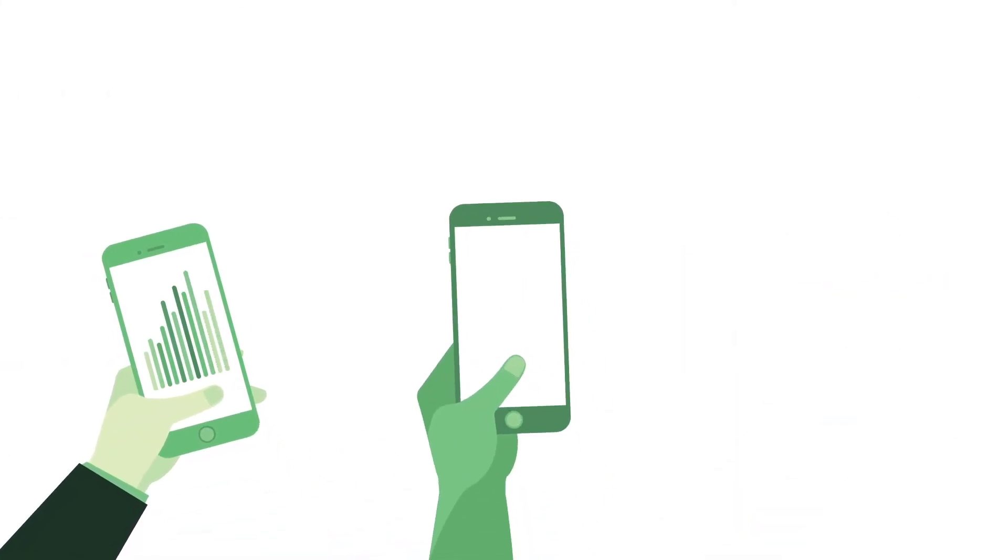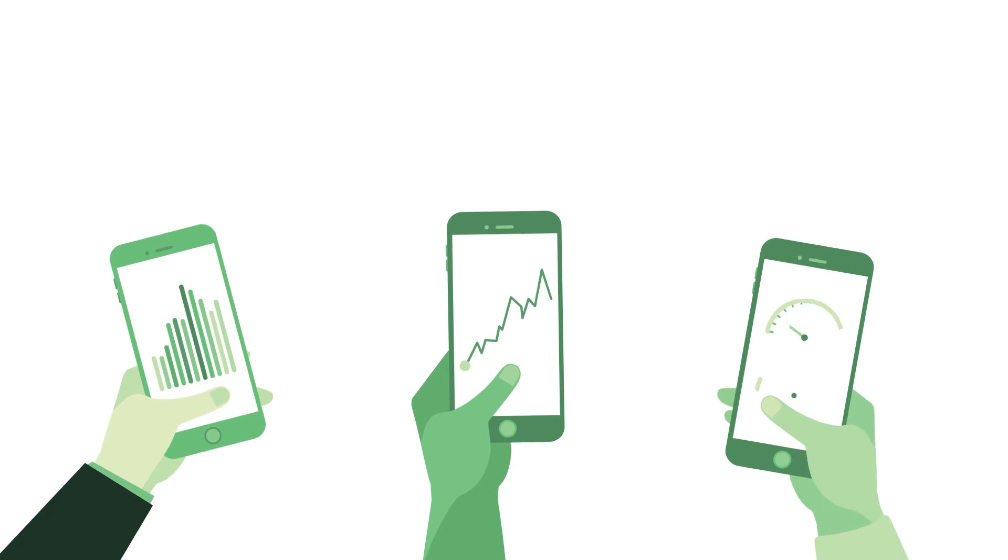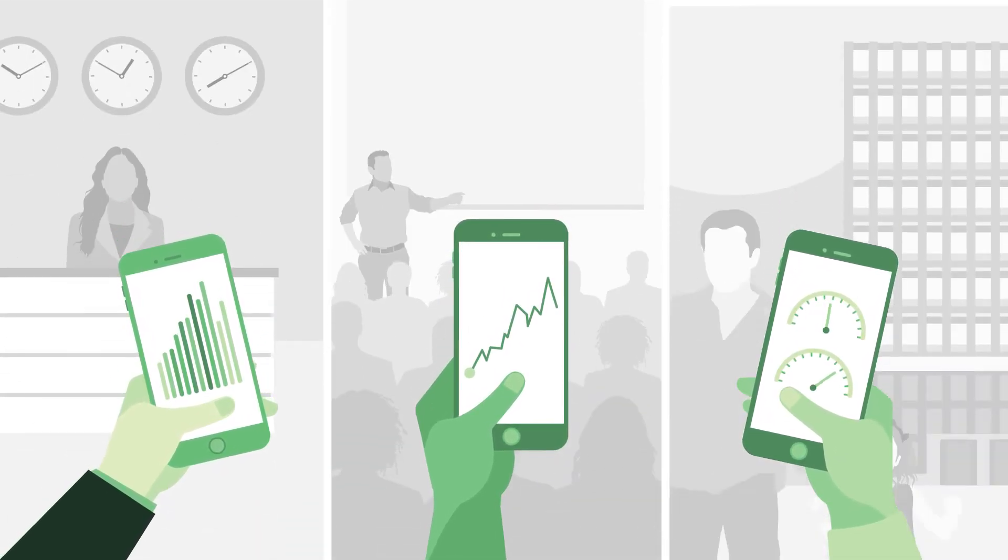The apps that will provide the data from the substations can be developed by anyone – businesses, academics or communities themselves.